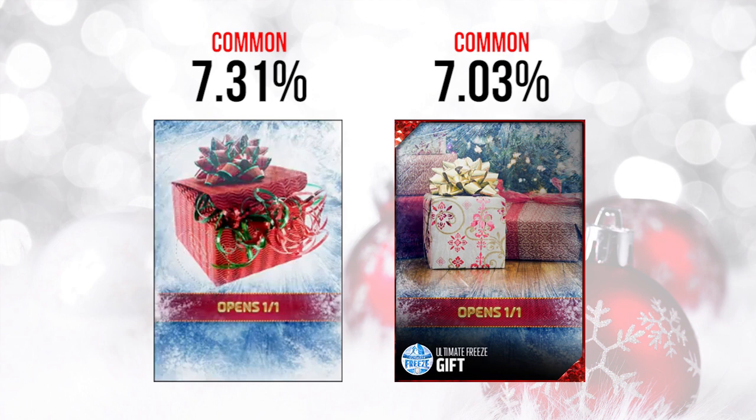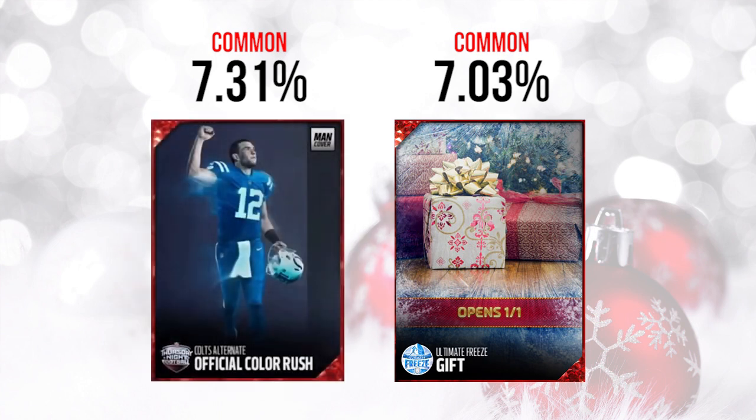I held out a little bit of hope just because you never know with EA. Sometimes they hook you up and give you something decent even when it's common, at least that's how it's been in the past at the end of a promo. But as you guys are going to see, the first gift actually was a color rush jersey.